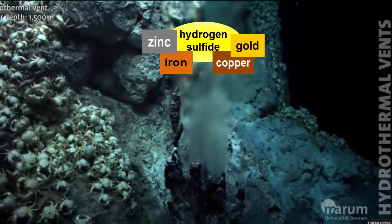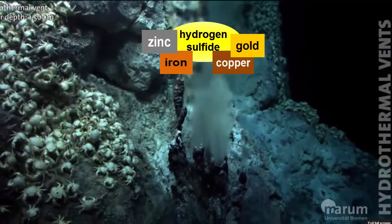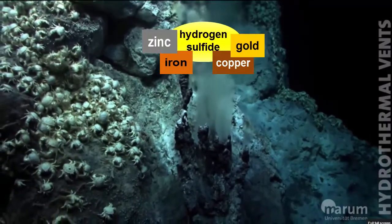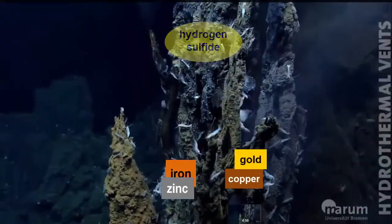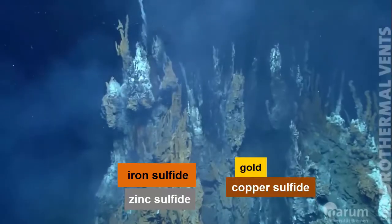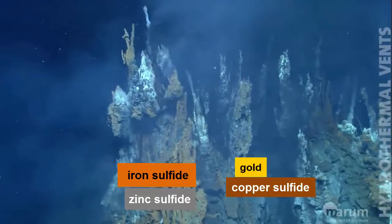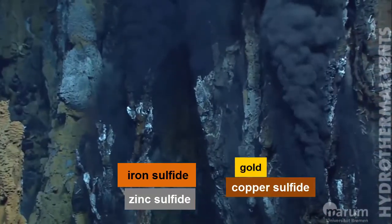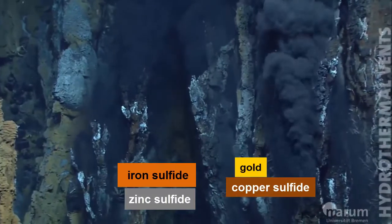When these fluids exit vents in the sea floor and mix with the cold water there, the metals get together with the sulfur, and sulfide minerals precipitate out, creating mineral deposits — much like mineral deposits left behind in your water pipes. These mineral deposits grow over time into large chimneys that extend above vents in the sea floor.